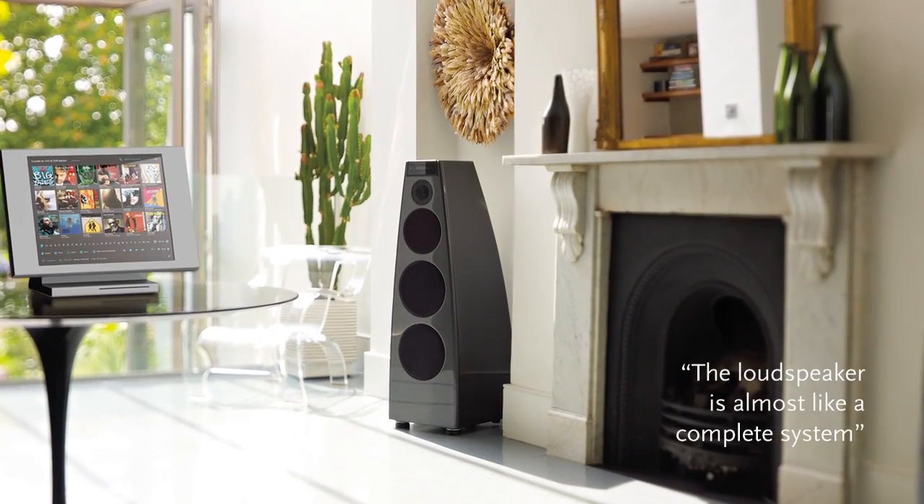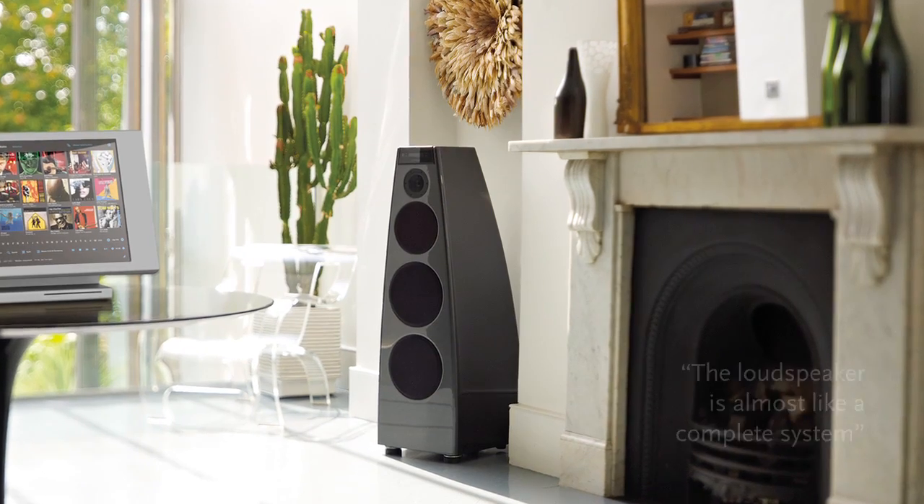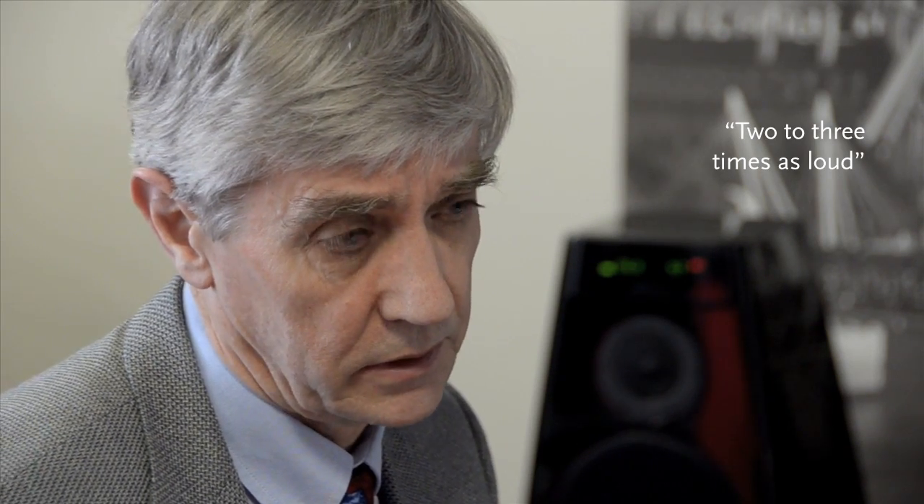It means that the speaker is almost like a complete system unto itself — you just need the speaker and then a source. The reason we do this is it gives the clearest sound, it gives absolutely the best result. With the technology we have in the DSP speaker, we're able to make the speaker one-eighth of the volume of the conventional speaker, and to play two to three times as loud.